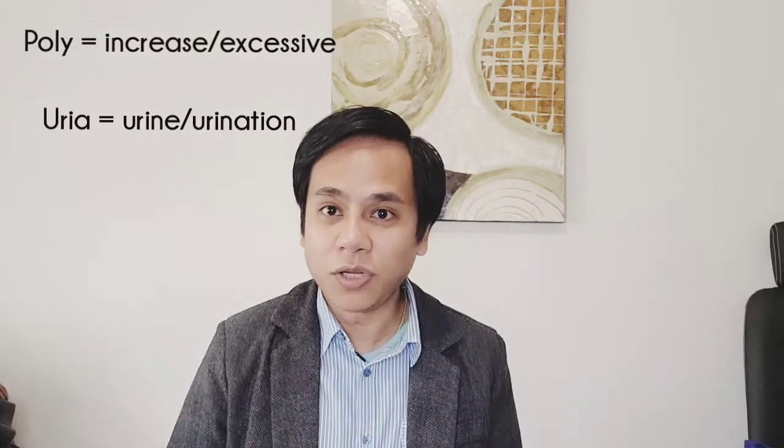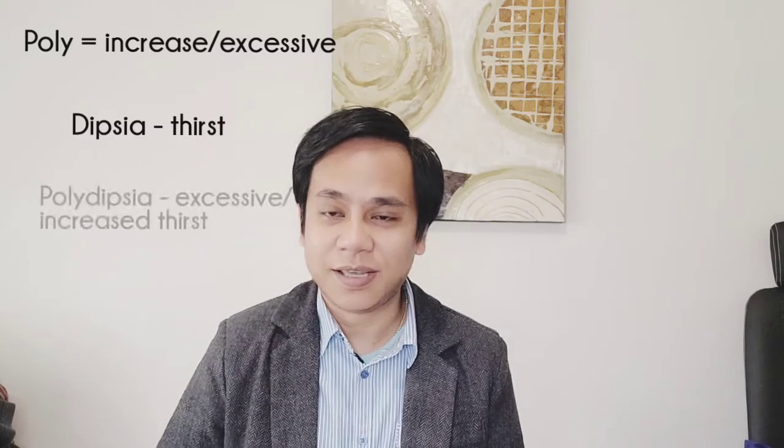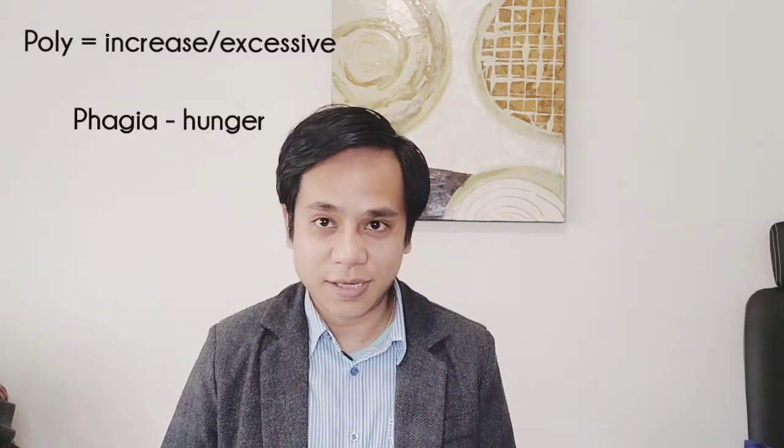To recap the three P's: 'poly' means increased or multiple. Polyuria — poly (increased) + uria (urine) — means excessive urination. Polydipsia — poly (increased) + dipsa (thirst) — means increased thirst. Polyphagia — poly (increased) + phagia (hunger) — means excessive hunger. These three are the most common early signs of diabetes, so you need to be watching out for them.